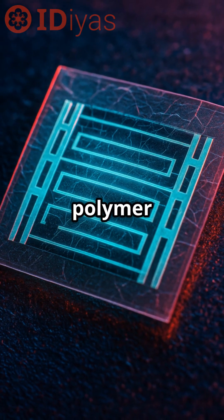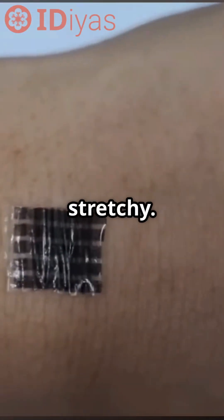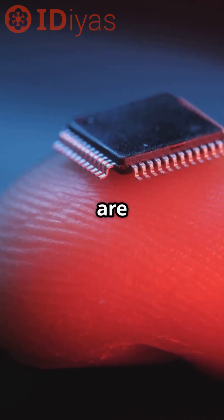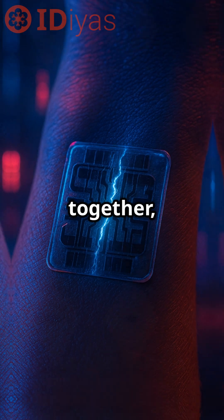They used a special polymer blend that naturally separates into layers as it's spun, keeping the device both stable and stretchy. These layers are stacked up using transfer printing, so the circuits are modular. Think touch sensors, display arrays, and logic units you can pull apart and snap back together — still working.